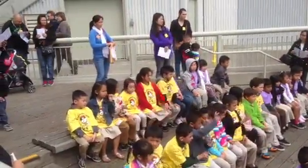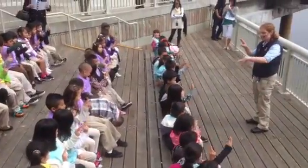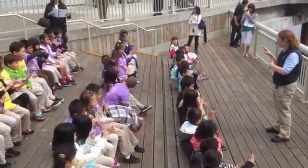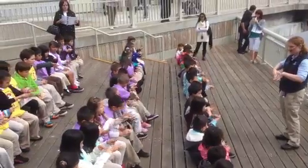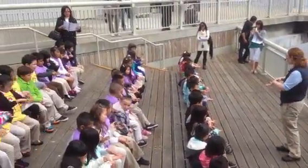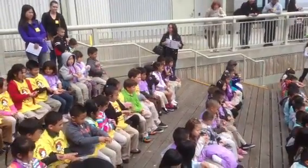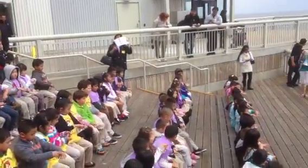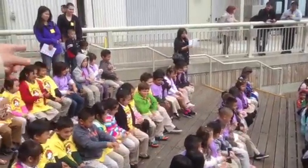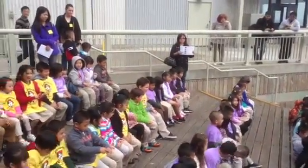Let's all practice. Show me your two very gentle fingers. Good job. We're going to pretend the other hand is a sea star, and we're going to touch the sea star very gently. We don't want to see any poking or pinching or biting. We're all going to touch it very gently.